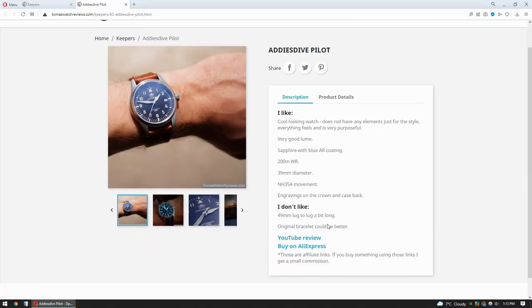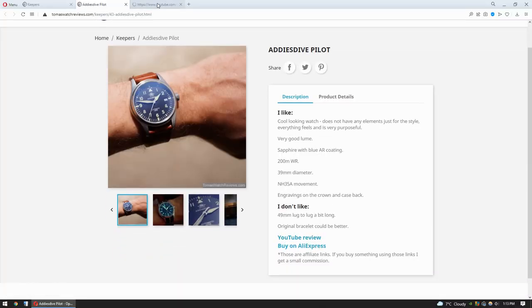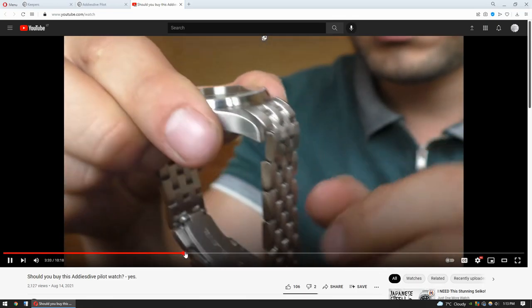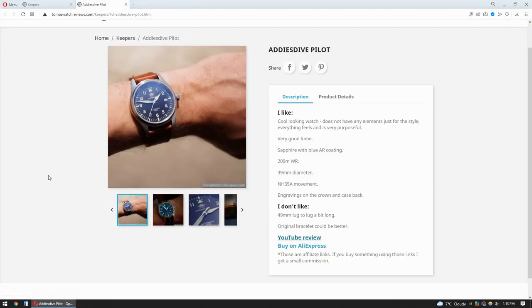If you want to know something more about the watch, just click on YouTube and you're gonna find a full review of the watch.